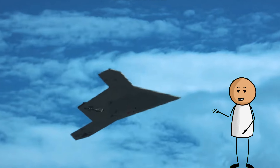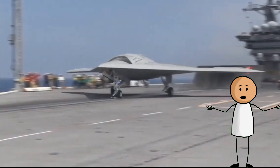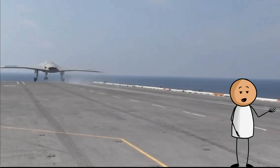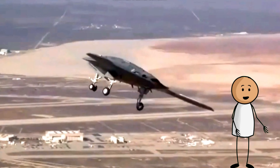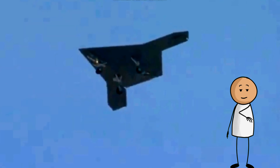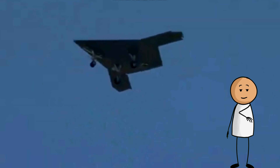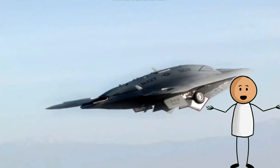The X-47B is a tail-less, jet-powered blended-wing body aircraft capable of semi-autonomous operation and aerial refueling. The X-47B first flew in 2011, and as of 2015, its two active demonstrators have undergone extensive flight and operational integration testing, having successfully performed a series of land and carrier-based demonstrations.